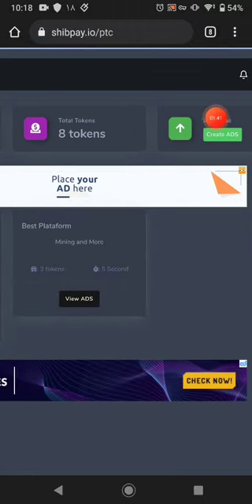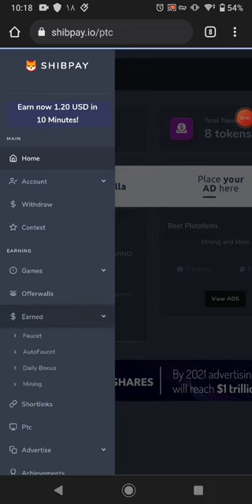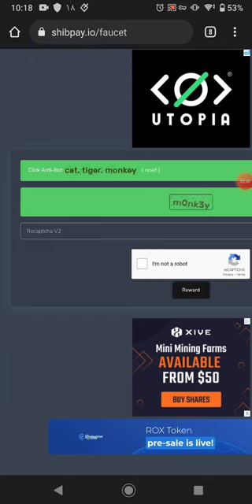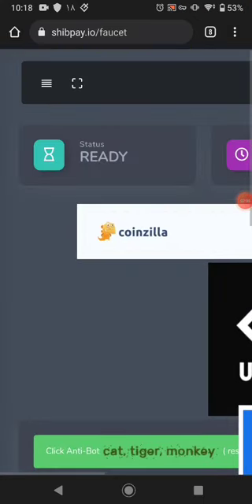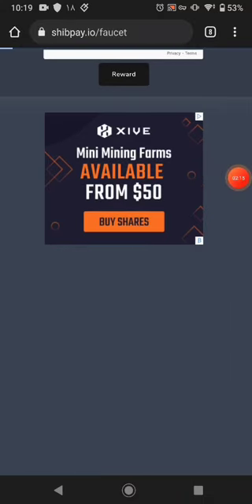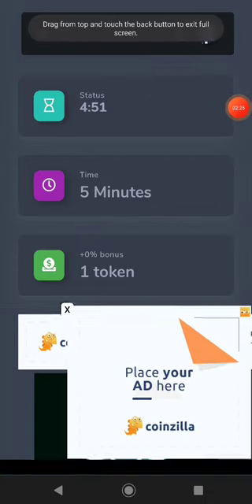The ads pay you tokens, and you can convert tokens to your cryptocurrency when you want to withdraw. The next earning method is the faucet — you just solve a small captcha. It shows a cat, tiger, and monkey; click 'I'm not a robot' and select the correct image. Then click 'verify', click 'get reward', and the website pays you one token every five minutes. You can claim again and again every five minutes.